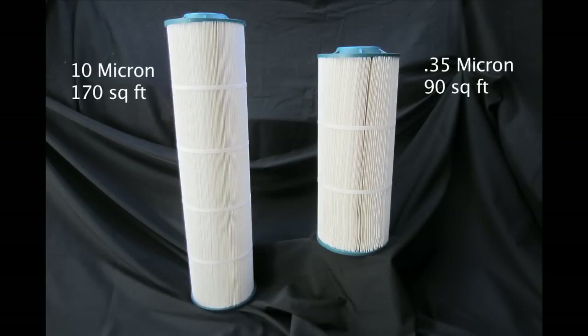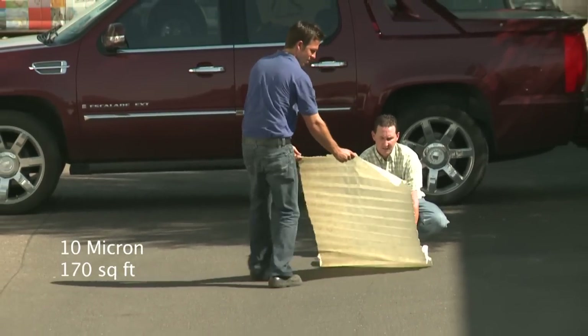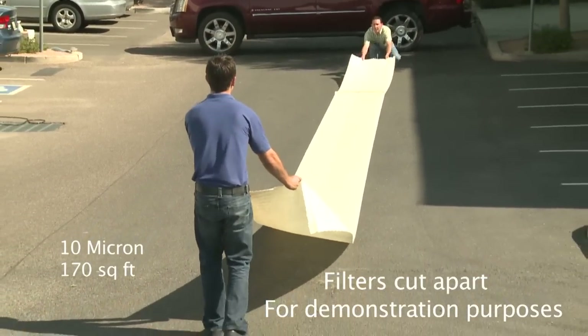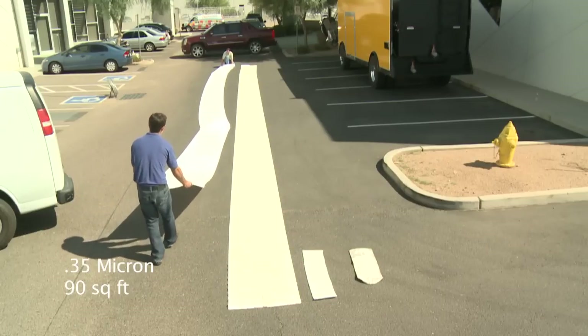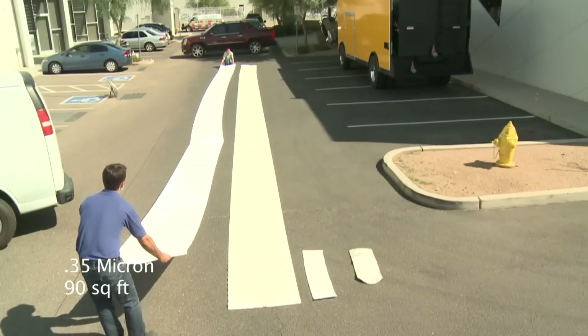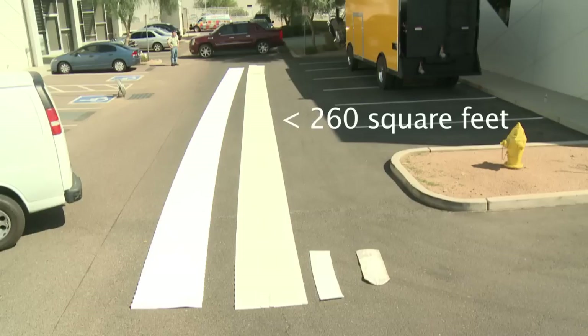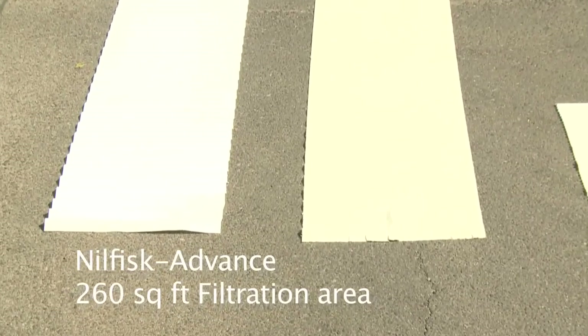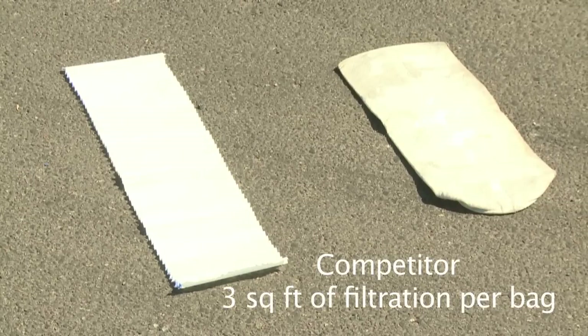These are the water filters used in the Cyclone 40-06 to remove any harmful material before the water enters the ultra-high pressure pump. The first filter, which is 10 micron, has a surface area of 170 square feet. The second filter, which is 0.35 micron, is 90 square feet, giving a total of 260 square feet of filtration area. While our filtration system has 260 square feet of filter area, others have less than 20 square feet. This is the typical filter bag used in competitive equipment — it has only 3 square feet of filtration area.